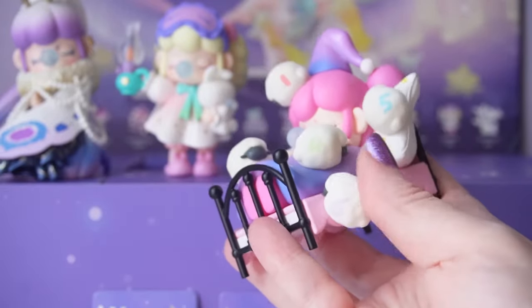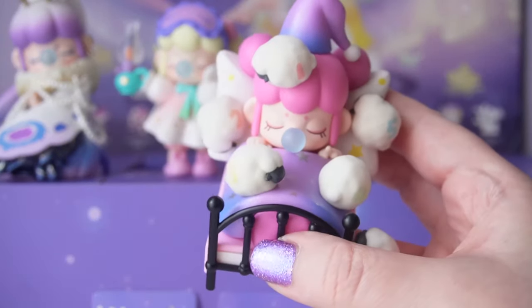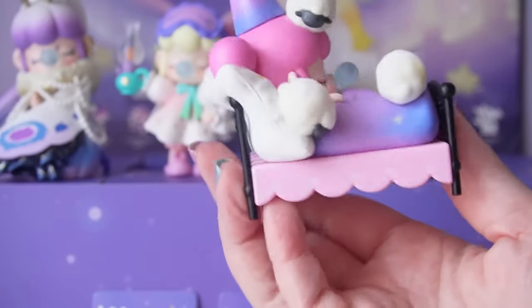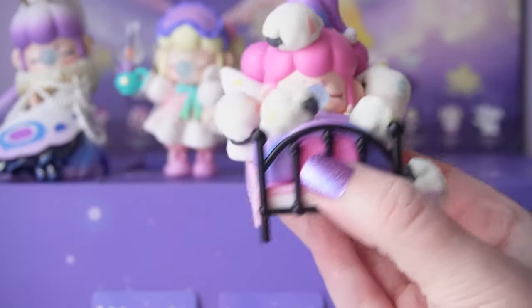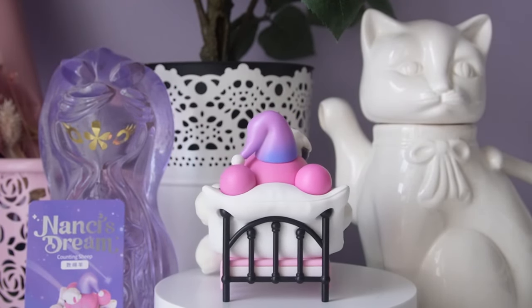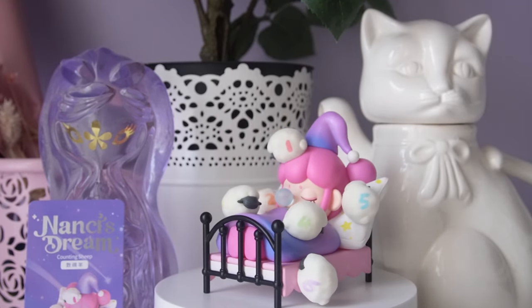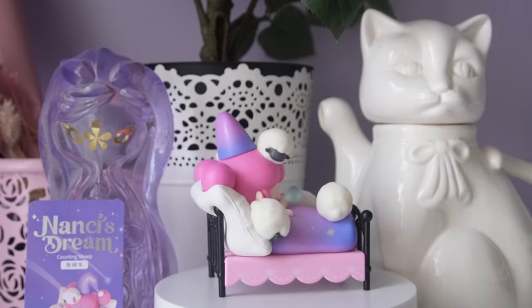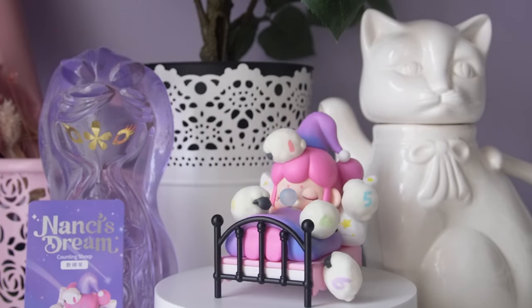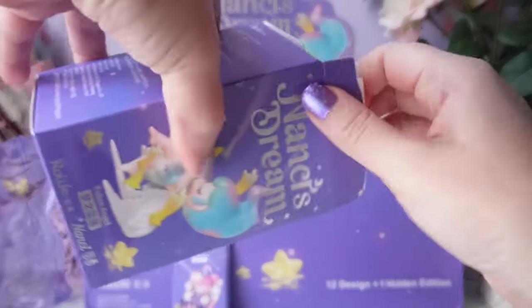This series features a lot of black with purple and pink — one of my favorite color palettes. Our cute little sheep have numbers on them from one all the way down to five. This is just such a unique figure; I don't think we've ever seen a figure lying down in bed before. Interestingly, if you bought these in store you'd have a pretty good chance at guessing this one — you just need to look for the one that barely fits the box, with the sheep protruding from the front.